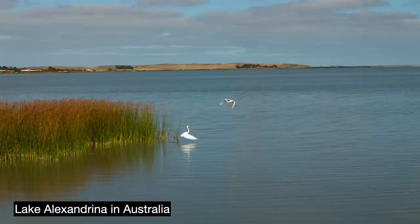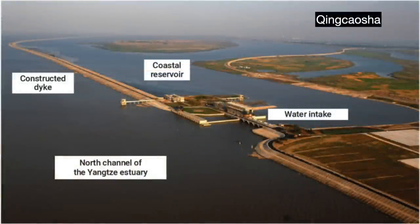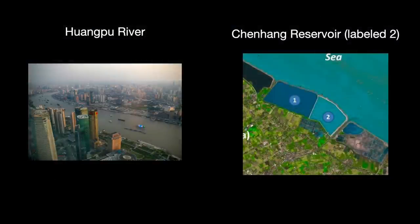Other reservoirs have these issues. Qingcao Sha in Shanghai might be the pride of Chinese engineering, but its water also has elevated amounts of phosphorus, nitrogen, and chlorine. Its amounts are better than Shanghai's other sources — the Huangpu River and the Chenhang Reservoir — but it still needs treatment. And even after treatment, the water does not meet China's national standards for drinking water quality.